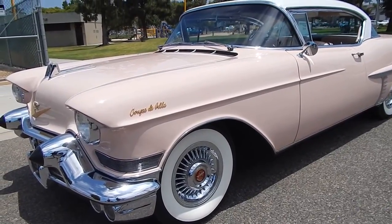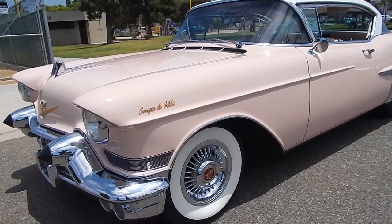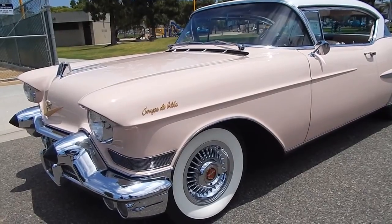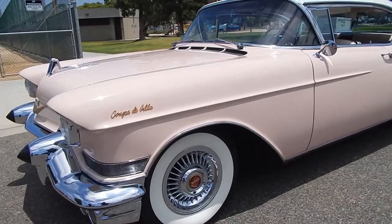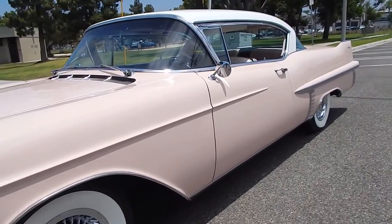The lady who originally owned it had her name on record. The car was sold new up in Yuba City, California, and she lived in Marysville, California. She had marked her hubcaps with her full name and address because she was worried about them being stolen. Those hubcaps are included with the car.